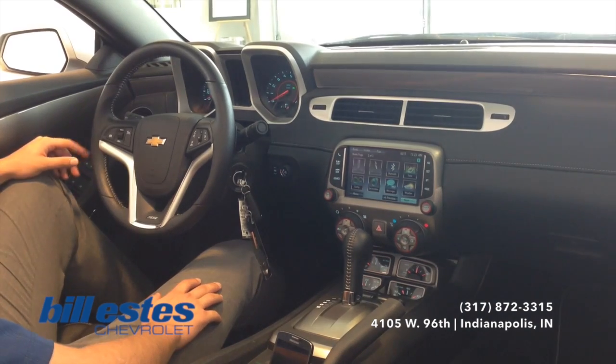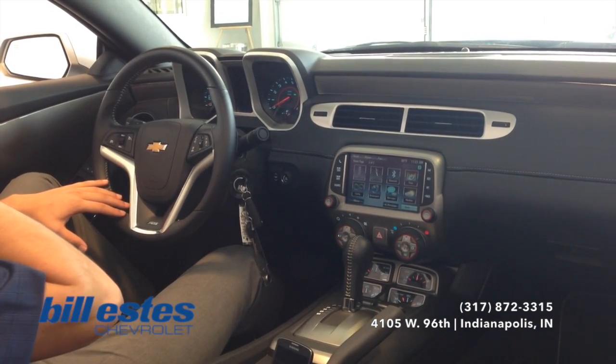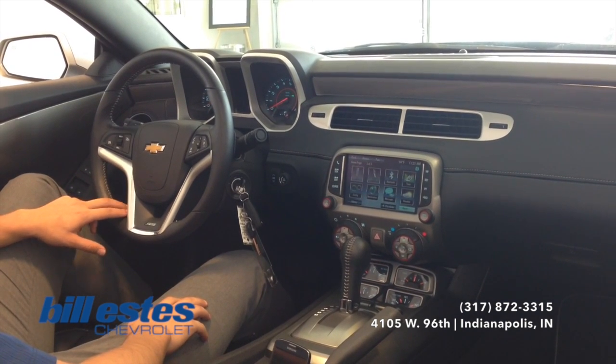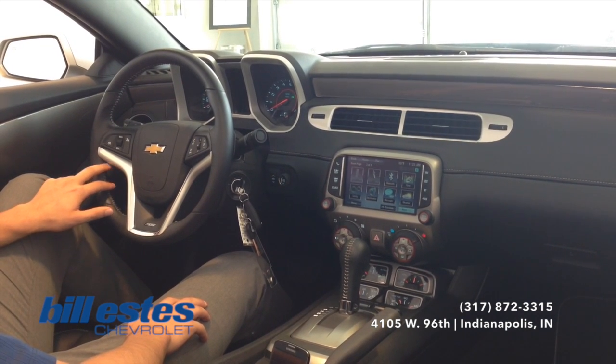If you have any questions about the tech we were talking about, any vehicles on the lot, or even this vehicle in particular, feel free to call our dealership today at 317-872-3315.